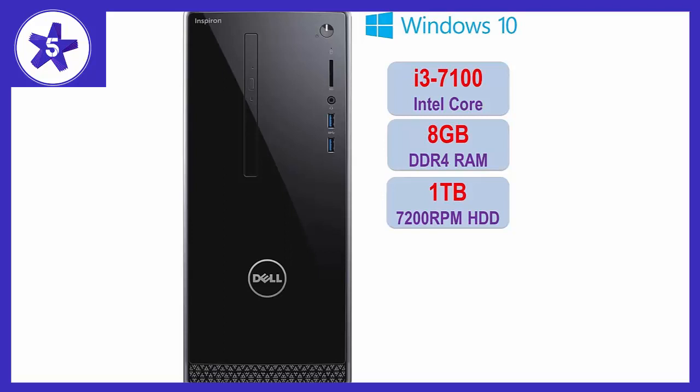Love my new Dell. First Dell I have owned. It set up very easy. Had to get used to Windows 10 but that is coming along too. Very quiet — can't even hear it run. I love it because it is so small. Have lots of room on my desk. It is half the size of my old one.